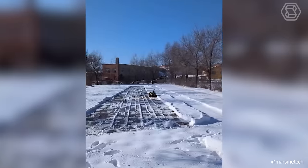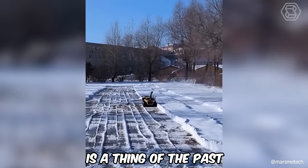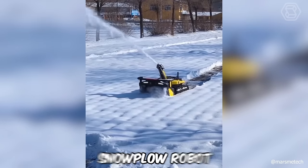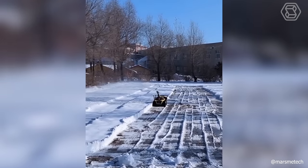Clearing snowy sidewalks and parking lots manually is a thing of the past. Now you don't have to bend over with a shovel and strain your back. This compact snowplow robot will do all the dirty work for you.